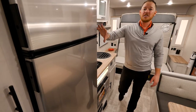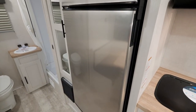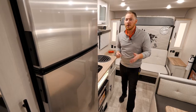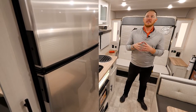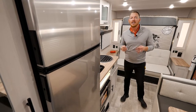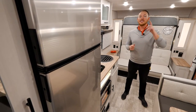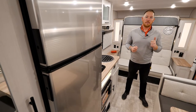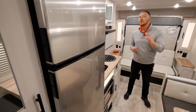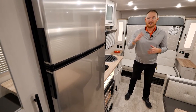This is a 10 cubic foot stainless steel 12-volt refrigerator — plenty of space, especially for those longer trips. One of the best benefits of a 12-volt refrigerator is that you have a standard solar package across my entire product line: a 200-watt roof-mounted panel, a 30-amp charge controller, and a 2,000-watt inverter, so you can actually use those extra appliances you might bring with you.